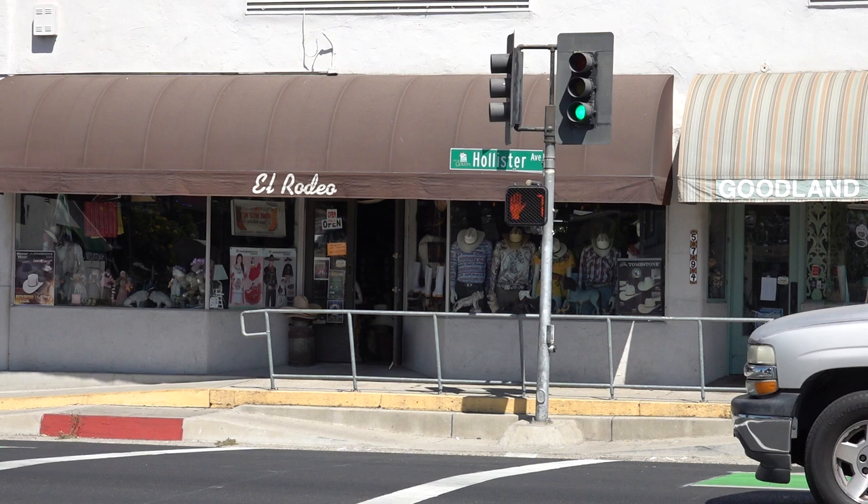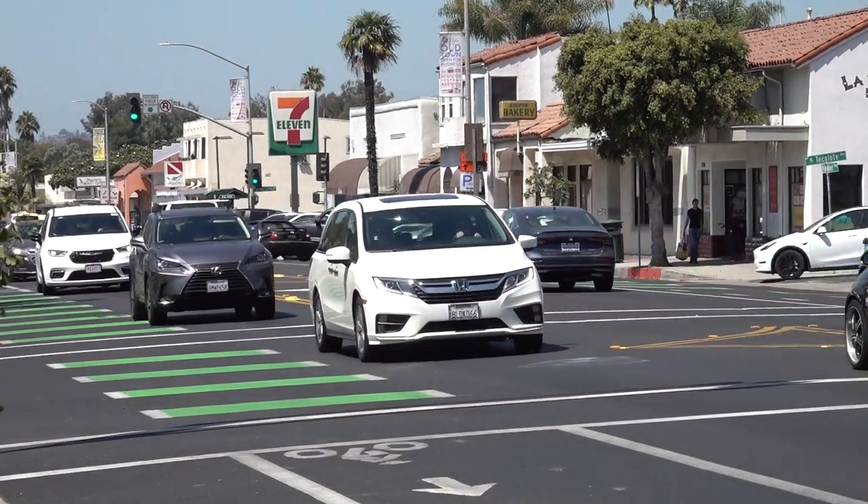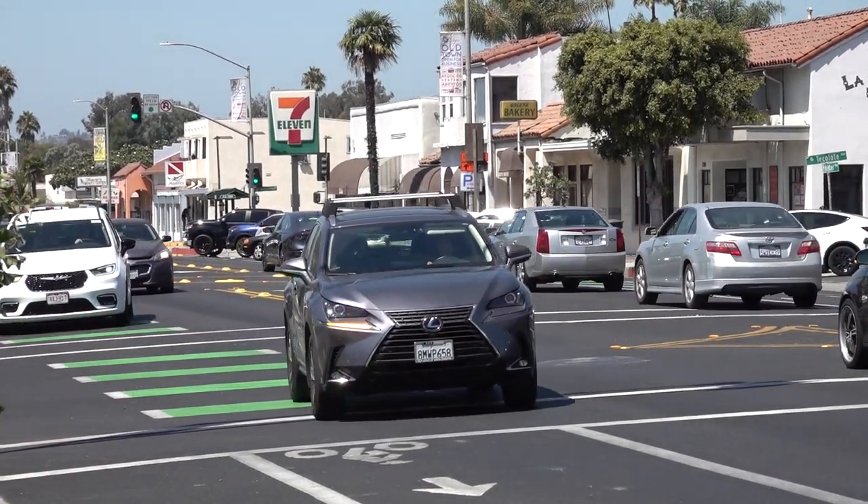If you take Hollister Avenue and pass through Old Town Goleta, you might have noticed the new paint job on the Old Town Strip. It now features more parking areas and, most controversially, has been changed from two lanes to one.